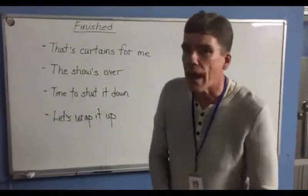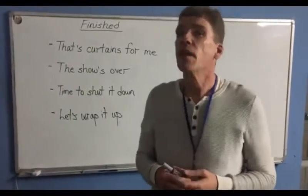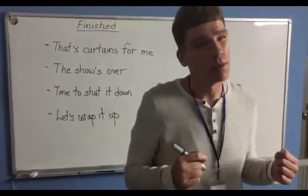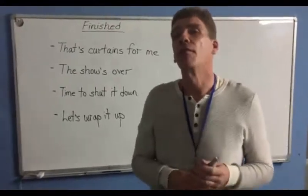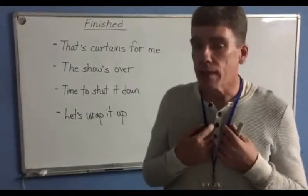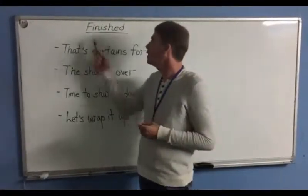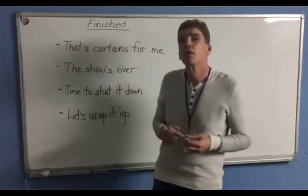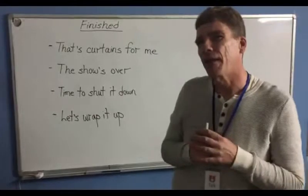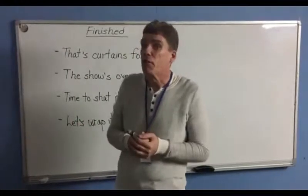Hello there. This is Jack from the Talk School of English in Phnom Penh. If you found me here, that means you probably Googled something like learning English in Phnom Penh or English schools in Cambodia. So if that's what you're thinking of, why don't you give us a call, set up an appointment, and come in and see me for a placement test. What we're going to talk about in this lesson is how English speakers might say finished — which means I'm done, time to go home. Here are a few examples of how an English speaker might say that things are finished.